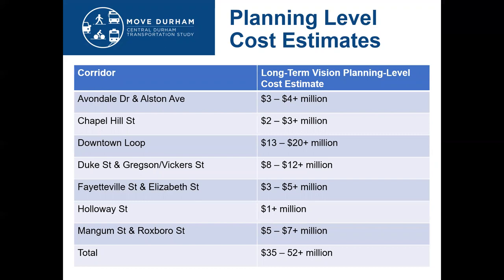The plan also provides planning-level cost estimates in the report for each corridor. These all require further vetting through a design process, but the key takeaway is that these things cost money and will need to be funded and prioritized in future city budgets.